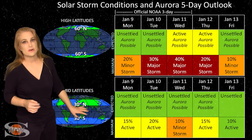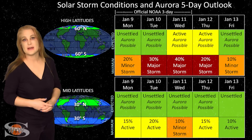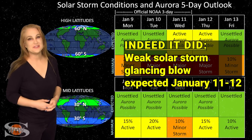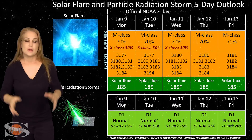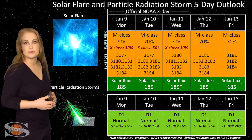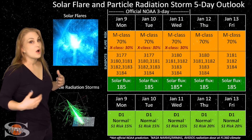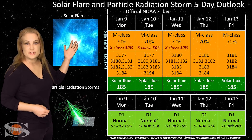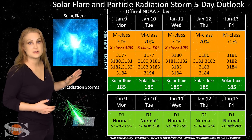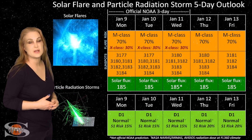Switching to our solar flare and particle radiation storm outlook over the coming week — we are dealing with region 3182, now fully rotated into Earth view, and it has given us an X-class flare, which means an R3 level radio blackout — that's why the chart is orange. Over the next few days, NOAA has given us up to about a 70% chance of M-class flares and even a 30% chance of X-class flares, meaning anything from an R1 to an R3 level radio blackout is possible. This is easily going to continue over the rest of this week and possibly into next week as we watch this region continue to rotate across the sun's disk.